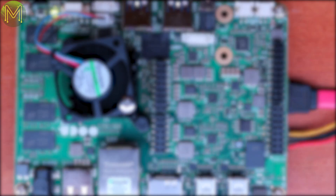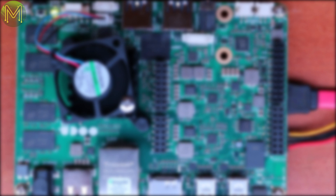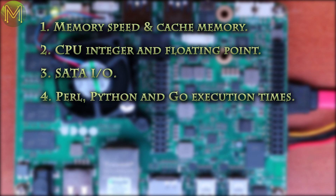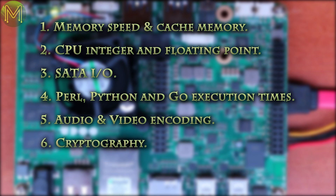So to get right into it, I bashed the board with a bunch of Phoronix tests over 3 days and kept track of power consumption. There were a number of areas that I tested which covered pretty much all the use cases for this board: memory speed and cache memory, CPU integer and floating point, SATA IO, Perl, Python and Go execution times, audio and video encoding, cryptography, and graphics.